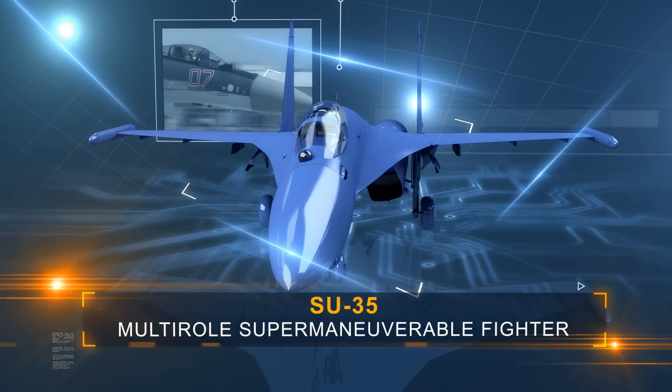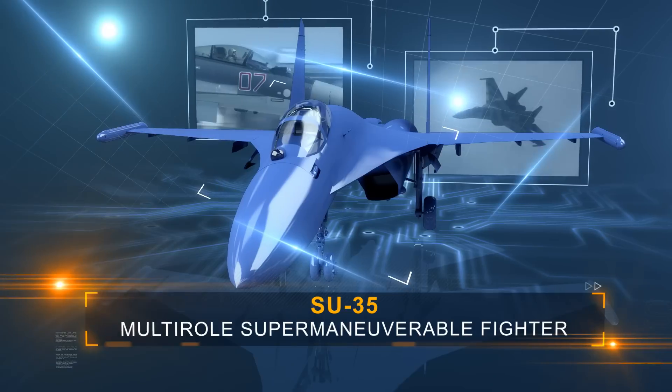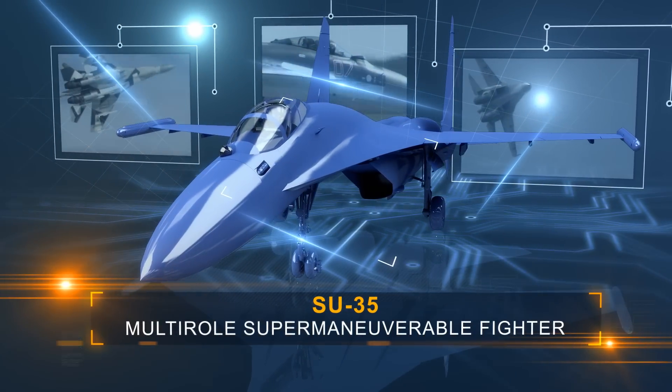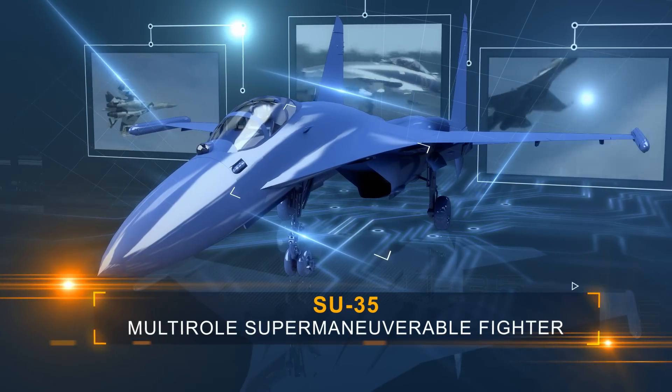The SU-35 Multi-Role Supermaneuverable Fighter carries up-to-date weapons and systems which allow detecting and destroying aerial, ground, and sea targets.